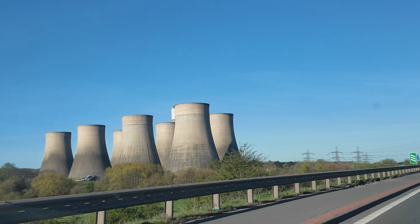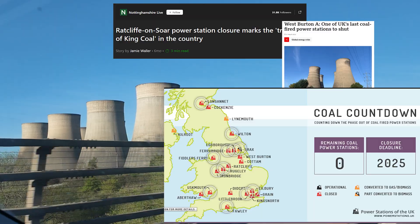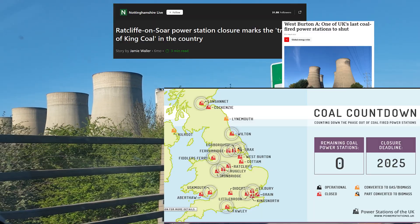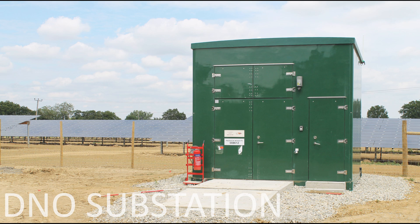But here's the challenge. Many of the old coal and gas plants have shut down, and some substations built on those sites didn't have a connection to the distribution network. Without the original SGTs, those substations could be powerless, unless a brand new DNO connection is installed.